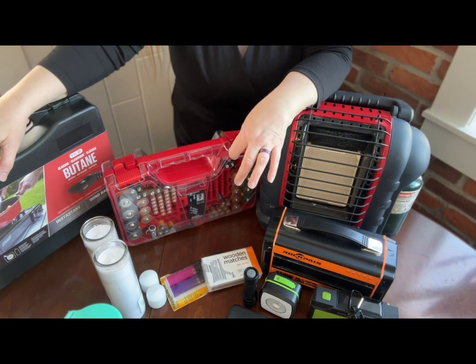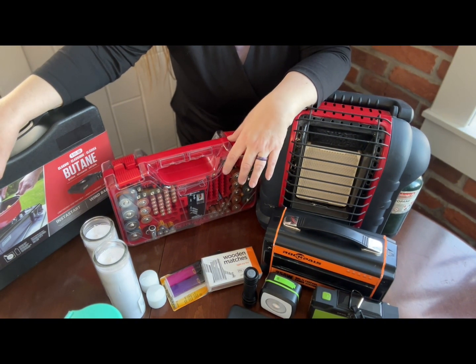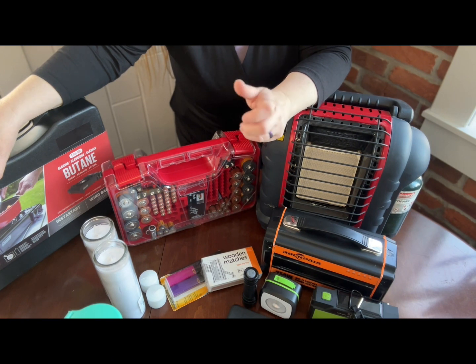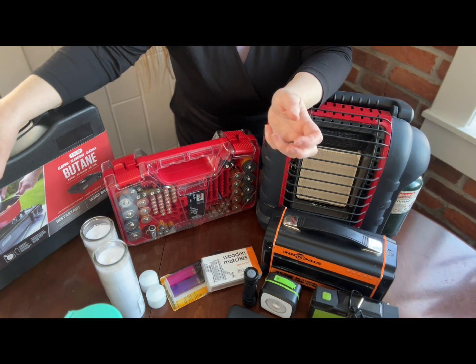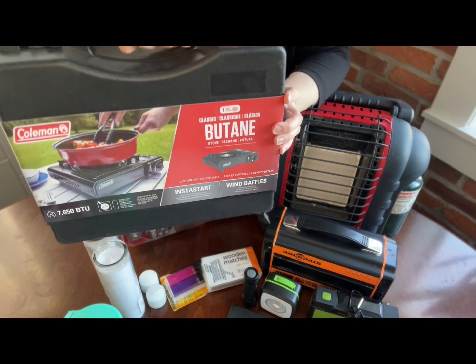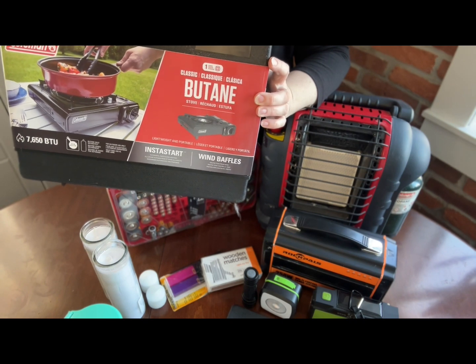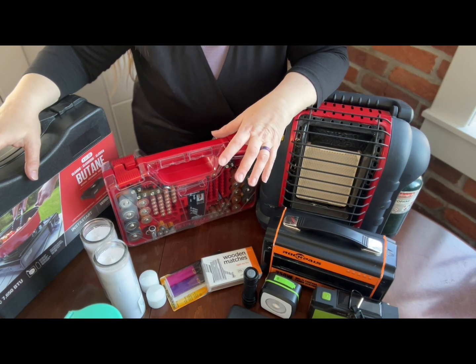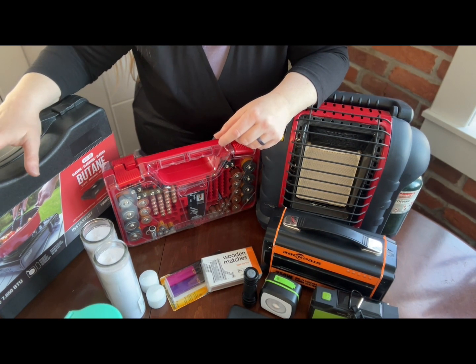A couple more things we keep on hand. As I mentioned in a previous video, we have a gas range, which means I can cook even without power — I just cannot use the oven, but the cooktop works fine. However, not everybody has that option, and we also have a compiled seven-day grab-and-go emergency kit where we may not know the cooking situation. So I keep a butane stove burner — just a single burner using little butane cans, which is safe to use inside. Just make sure you're properly ventilated. Unlike propane camp stoves, this one is actually safe to use indoors.